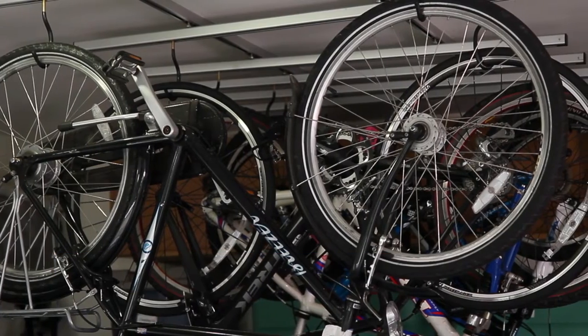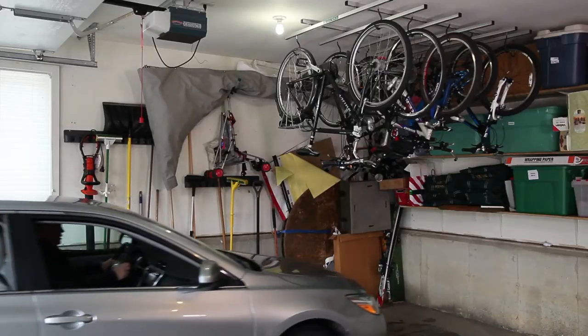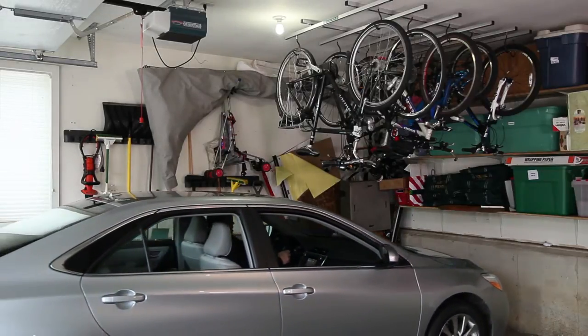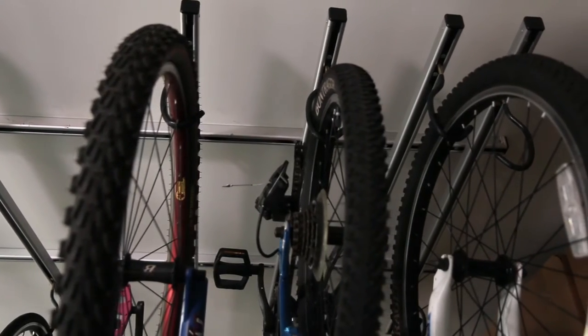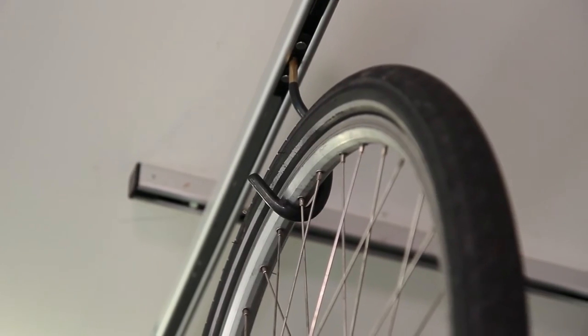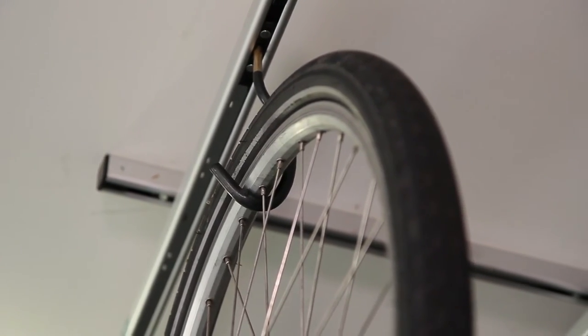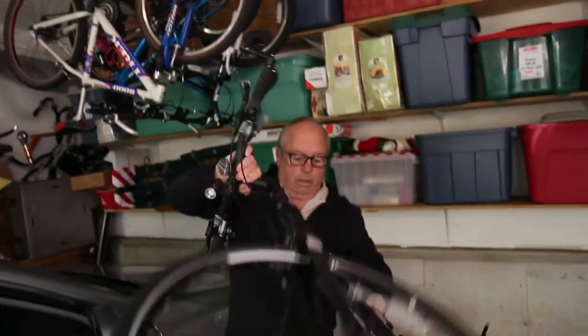This rack was designed to go in garages and it works great over the front hood of the car. The beauty of the product is how easy it is to get the bikes on and off this rack without interfering with the car. It's on a set of rollers that allow you to pull the bike off one wheel at a time over the side of the car.